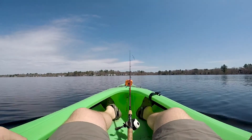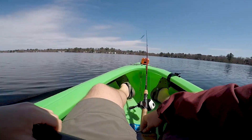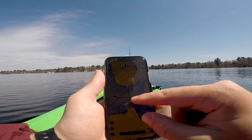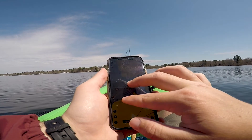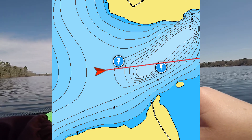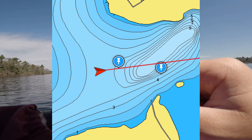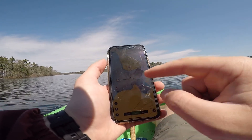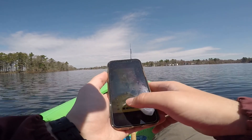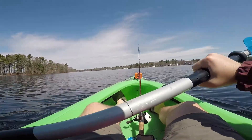We're getting close to the spot. On these contour maps — I'll throw a screenshot up on screen — we're sitting at about four feet right now but moving toward the drop-off, which drops pretty fast from five feet to about 10 feet. We're going to work that drop-off. I'm throwing a drop shot, Jack has a little jig, and if that doesn't work we'll get right over the deep water and just drop things straight down.